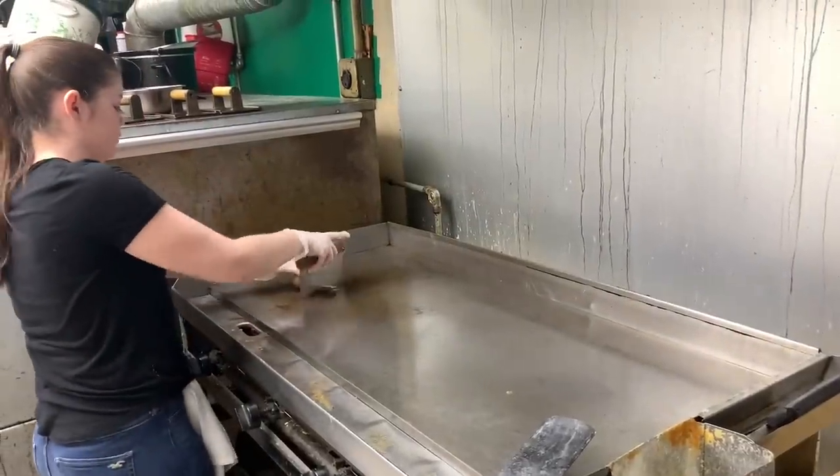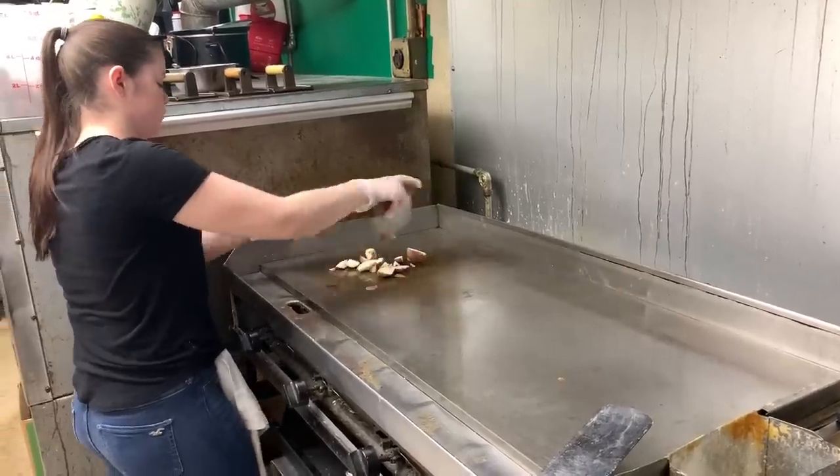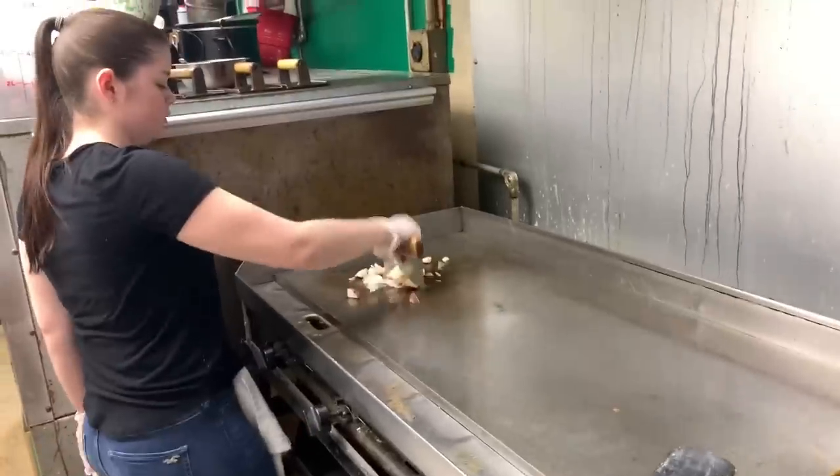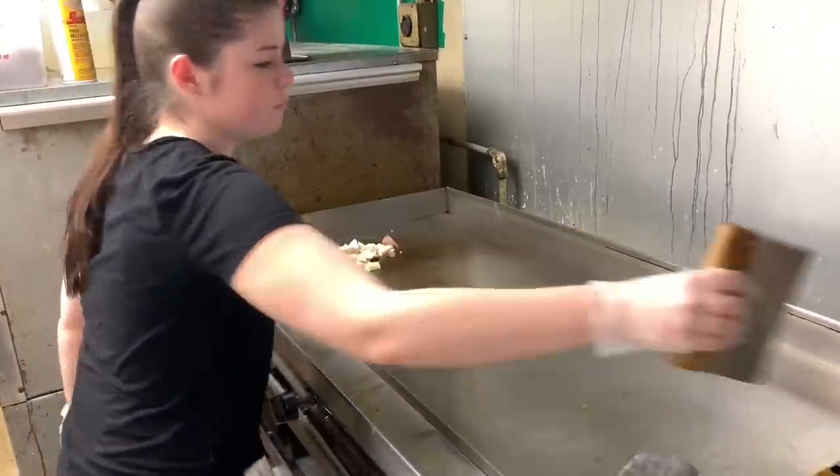We're with Tabby here, partner at Hamilton Street Market with her mom, and we're making what we call the heart stopper. And a breakfast wrap — they're also doing it on a hard roll.